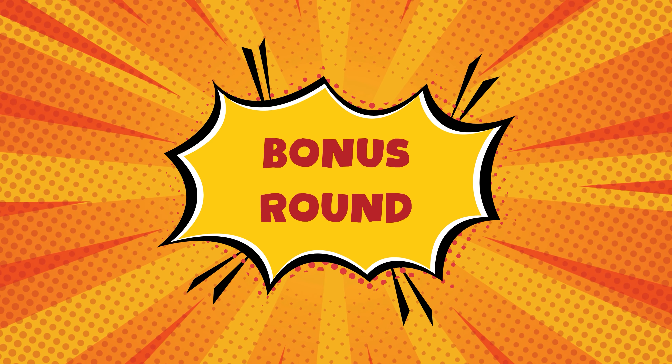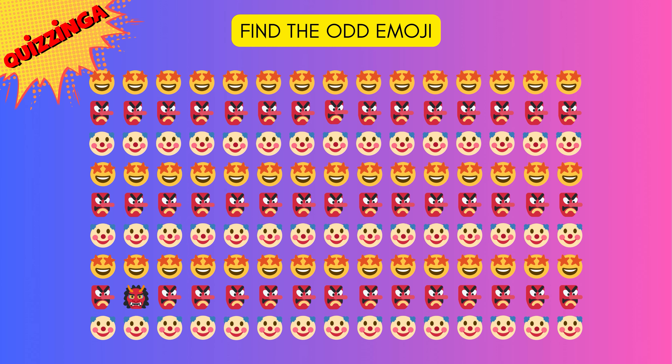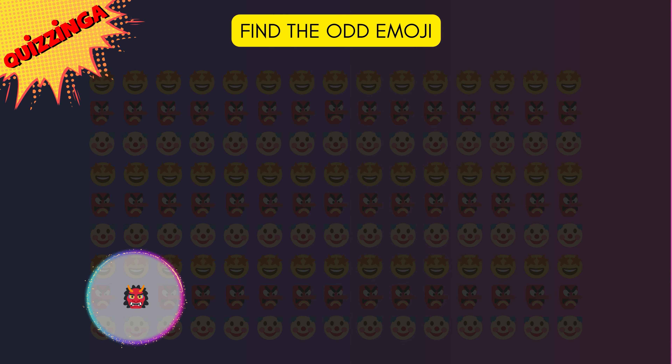Time for bonus round! Can you find the odd emoji? There it is — it's a different monster! The rest are all the same.